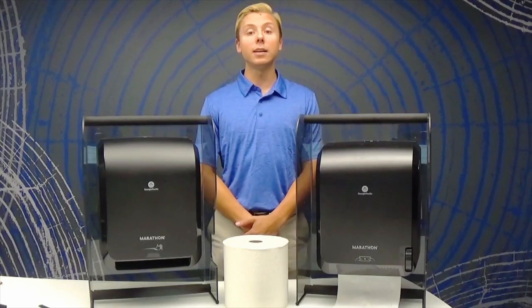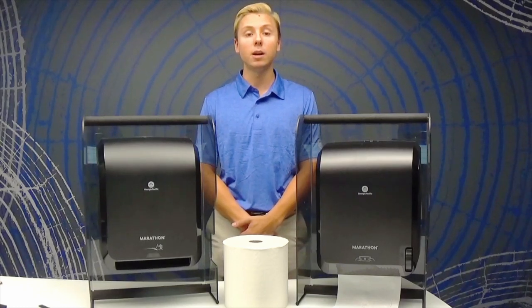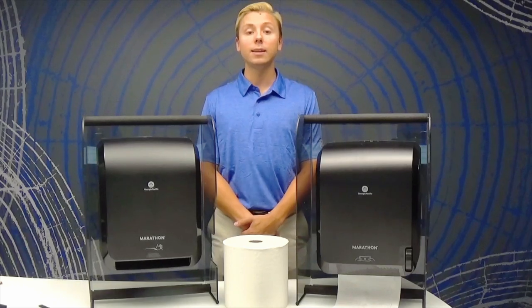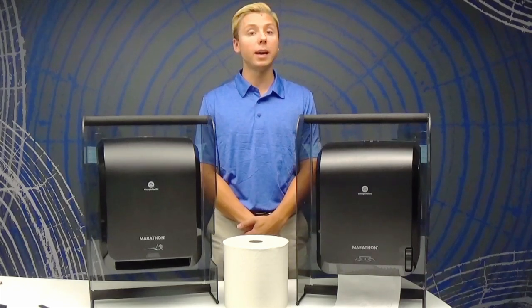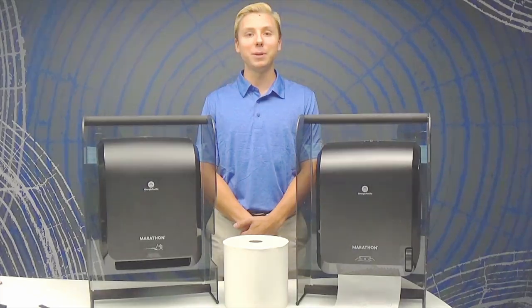Our systems are designed to reduce run-out and work best with our Marathon hard wound roll paper towels, but can be used with most any universal hard wound roll paper towels. These dispensers also help reduce overall waste in your restroom and allow you to use one towel throughout your facility, even if you have the need for both mechanical and automated dispensers. Just another great solution from GP Pro.